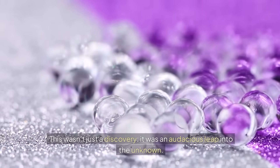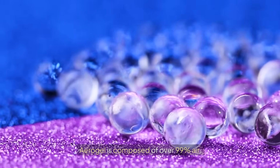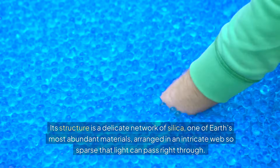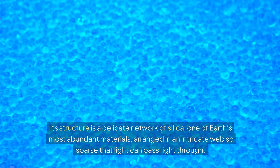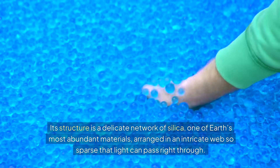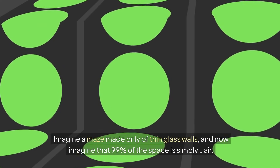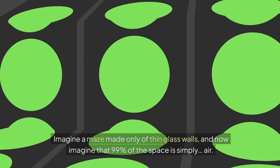This wasn't just a discovery — it was an audacious leap into the unknown. Aerogel is composed of over 99% air. Its structure is a delicate network of silica, one of Earth's most abundant materials, arranged in an intricate web so sparse that light can pass right through. Imagine a maze made only of thin glass walls, where 99% of the space is simply air.